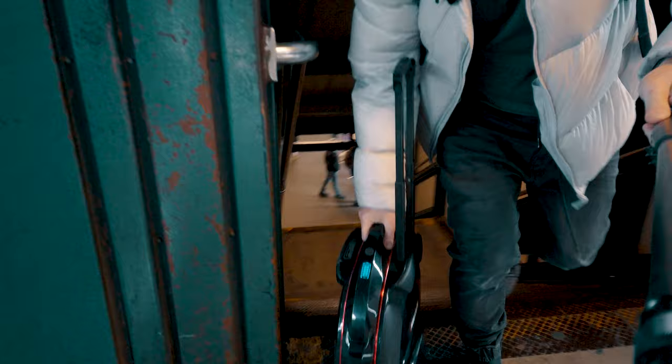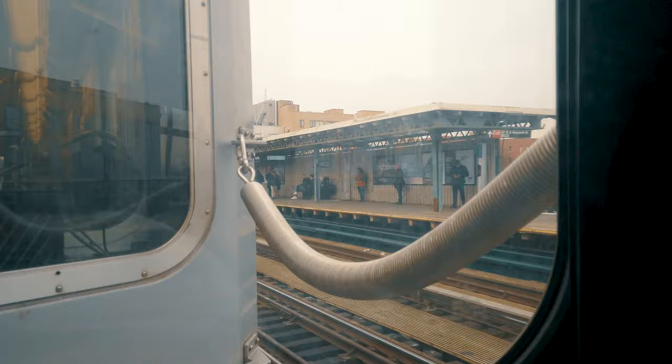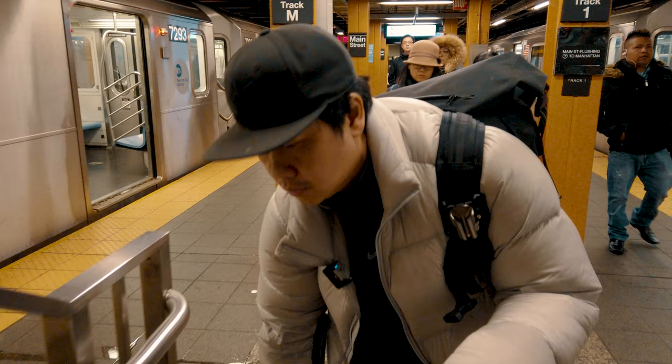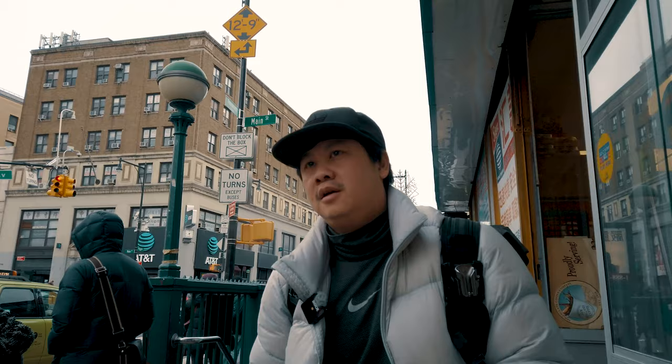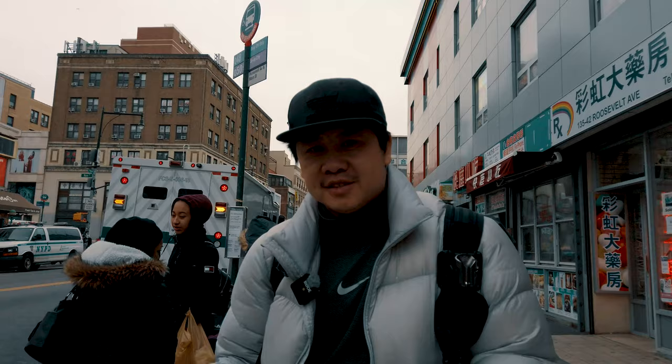The subway ride out to Flushing requires a transfer in Queens to the above-ground 7 train, which offers a spectacular view of its route through Queens — definitely something to do if you ever visit. And just like that, we got the V8F through the subway system.